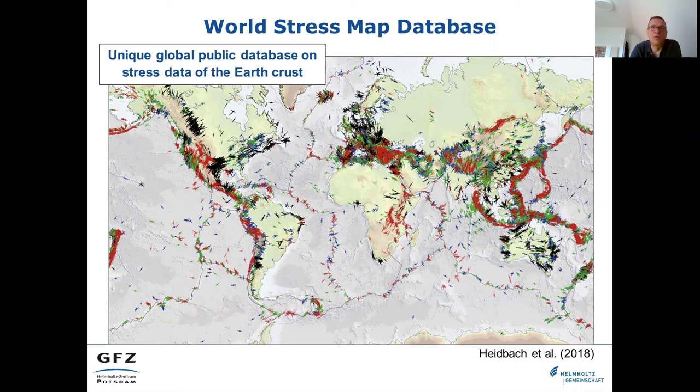The World Stress Map project is an international collaboration between academia and industry to compile a global public database with information on the contemporary crustal stress of the Earth's crust. This unique database is updated every three to four years and published with a DOI provided by the Data Service of the German Research Center of Geosciences in Potsdam.